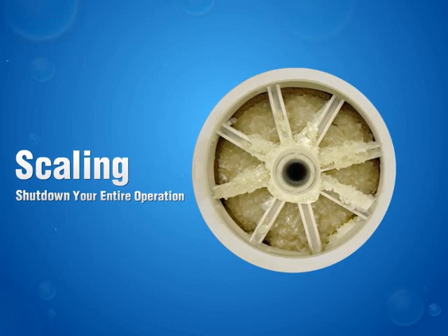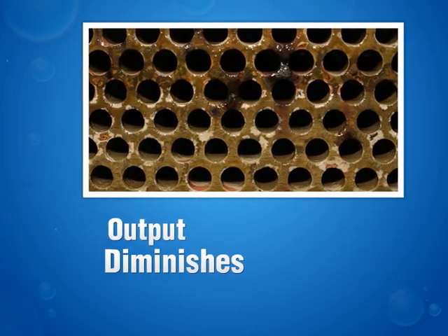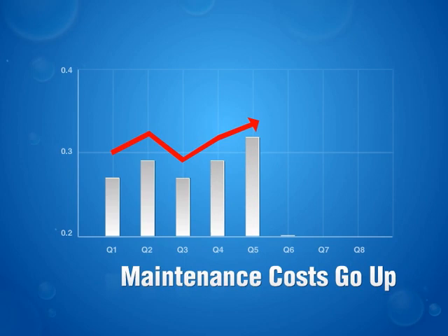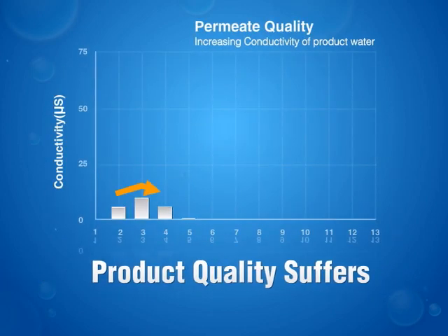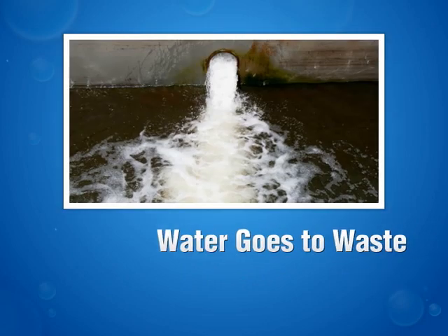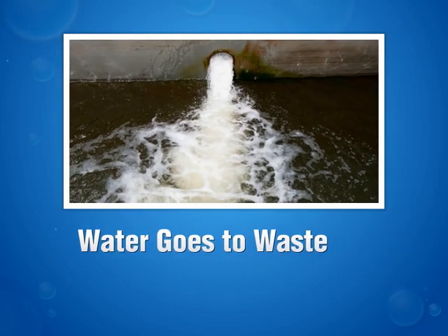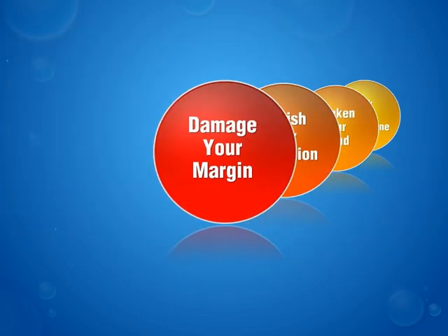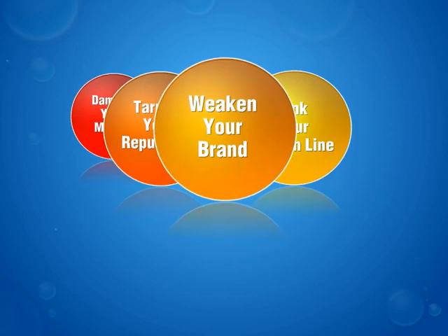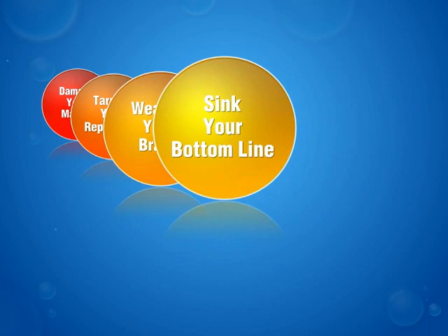The consequences can be devastating. Output diminishes. Production breaks down. Maintenance costs go up. Product quality suffers. Yield declines. Water goes to waste. Inevitably, it all flows together to damage your margin, tarnish your reputation, weaken your brand, and sink your bottom line.